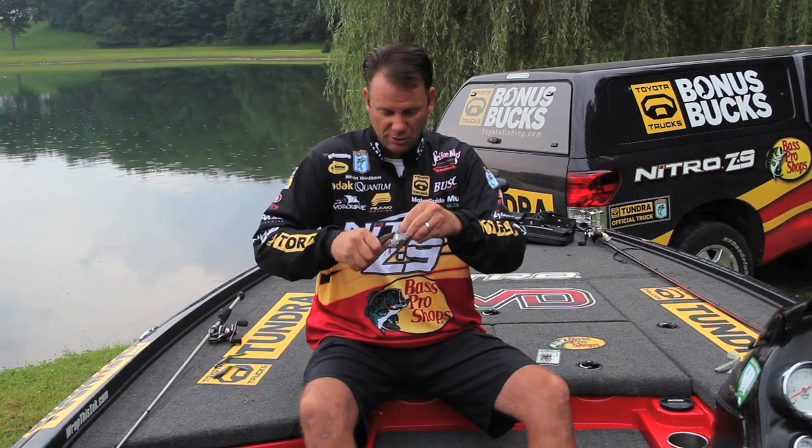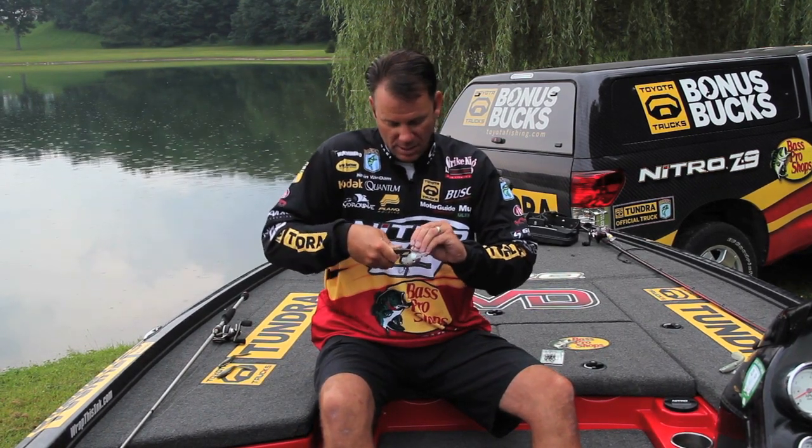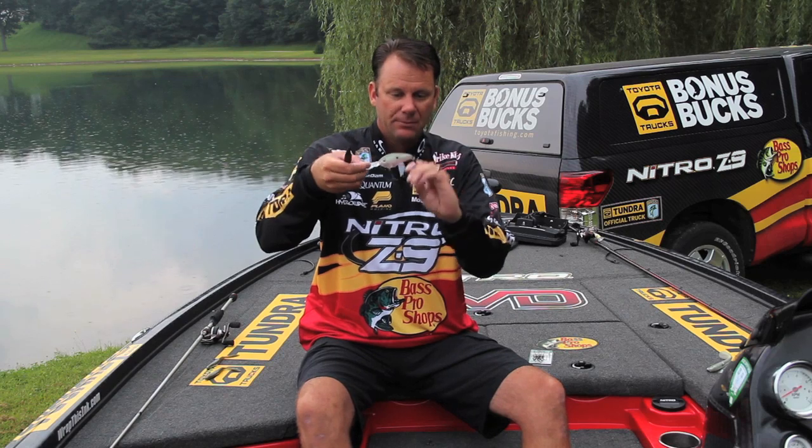I've changed just thousands of hooks like this using a standard pair of pliers, or you can use split ring pliers. That way you don't take a hook off and put another one on — I'm doing it all in one swift process. Now I've got a 6XD with two 1/0 KVD Elite trebles.